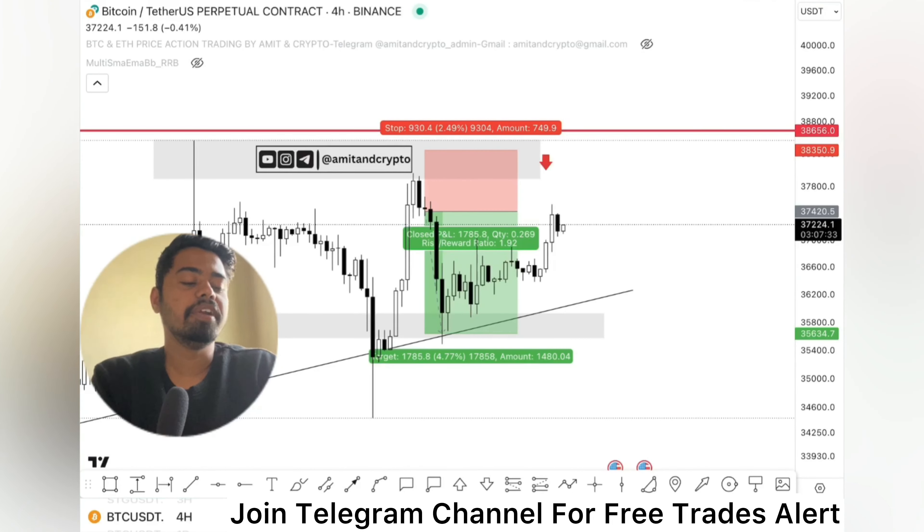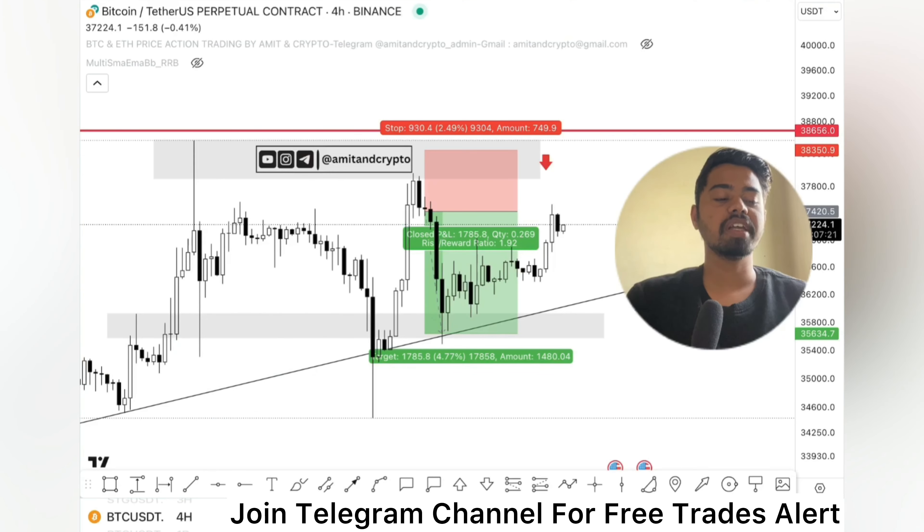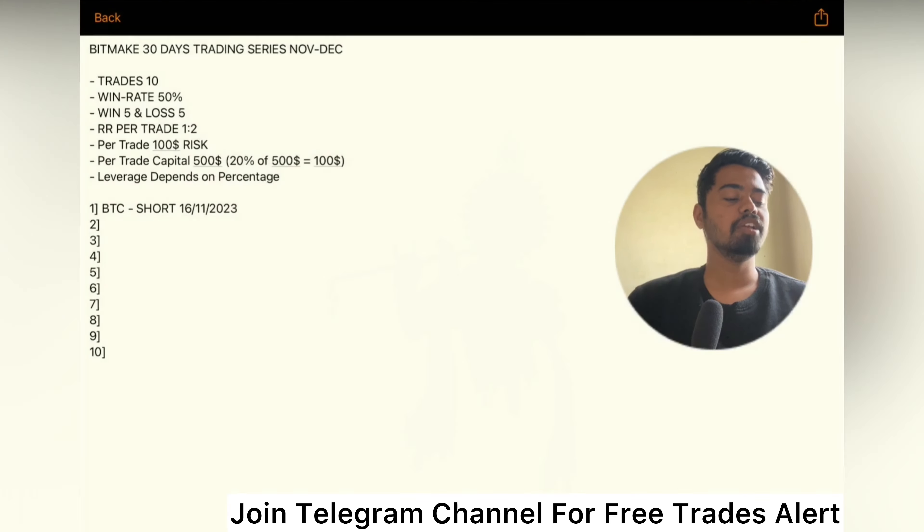Hello everyone, welcome back to the new video. In this video we will be taking a look at a Bitcoin price analysis, as well as taking a trade which is associated with BitMex.